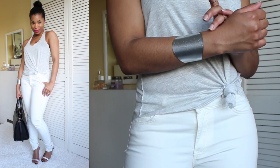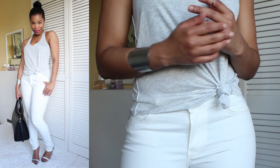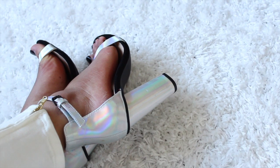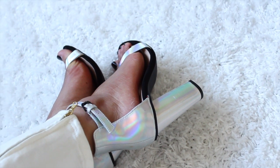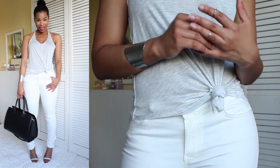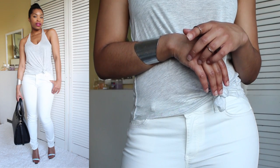This look is more laid-back — it's white jeans but this time with a grey t-shirt and I've gone for holographic heels. I love the holographic trend. Just to keep things daytime simple I've gone for this handbag.